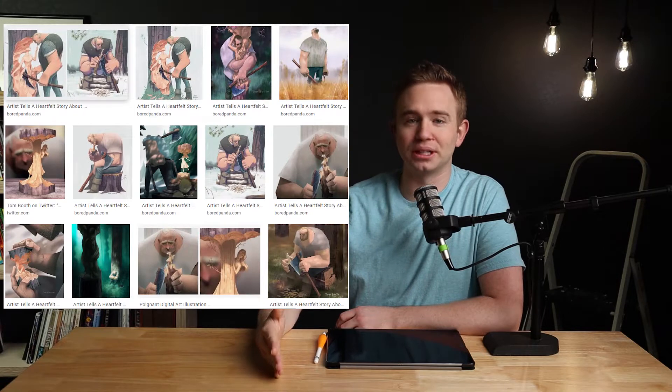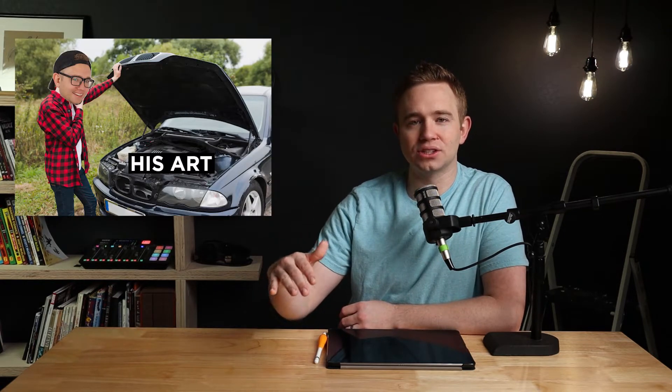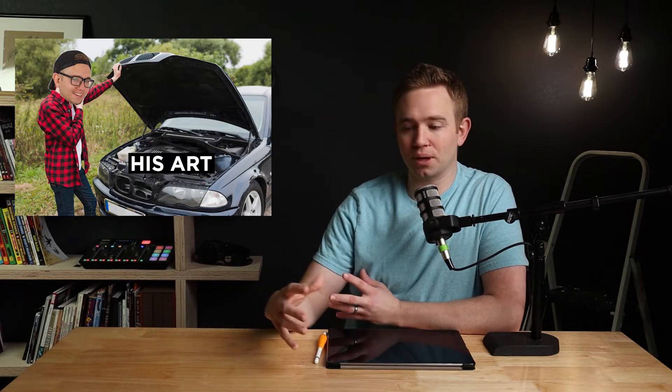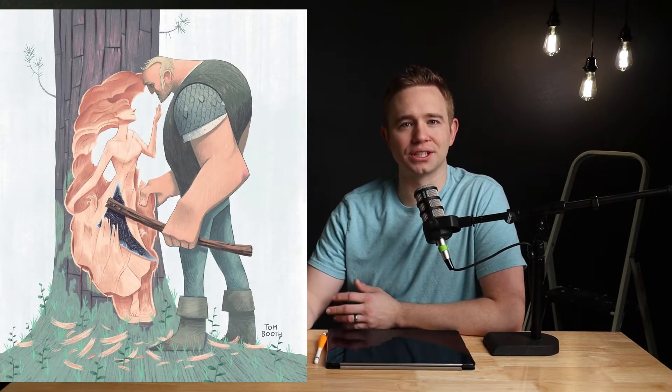Today I'm going to make a case that Tom Booth is one of the best illustrators doing art right now. His woodcarver series has absolutely exploded in popularity, and for very good reason. We are going to go underneath his artistic hood, open up the engine of his art, and break down fundamentally why his art works so well — and we're going to do it in five minutes.